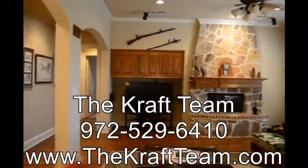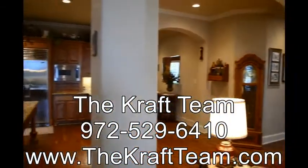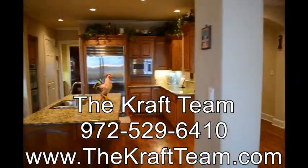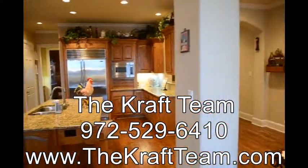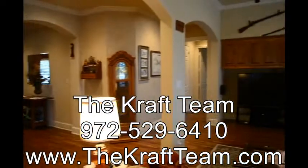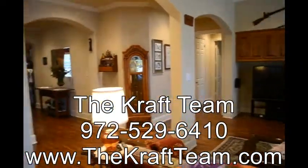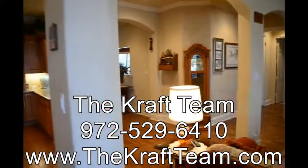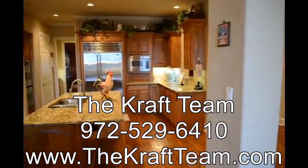Back in the living room — beautiful stone fireplace with an elevated hearth and the kitchen area again. If you want any information about this house, give us a call at 972-529-6410 or find us on the web at thekraftteam.com. Have a great day!